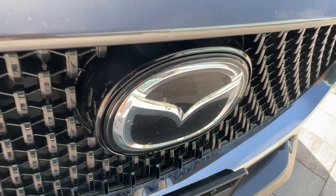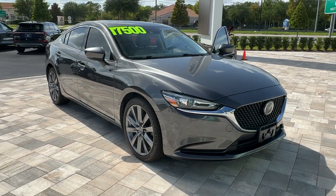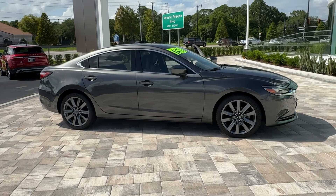Looking for your dream car? It could be the 2018 Mazda Mazda 6. With less than 70,000 miles on the odometer, this vehicle provides excellent value.